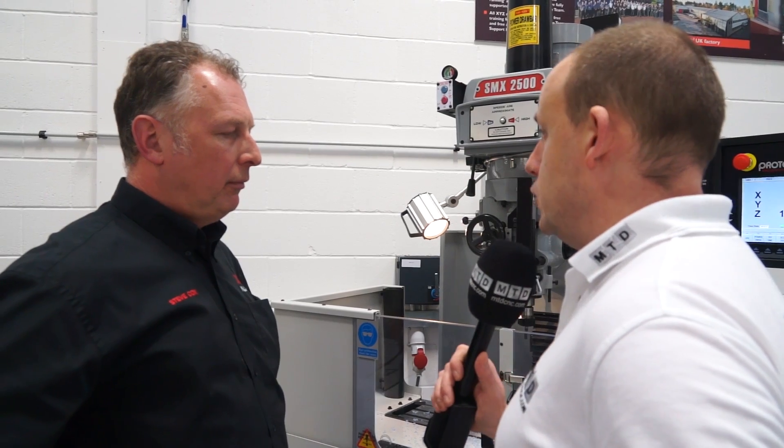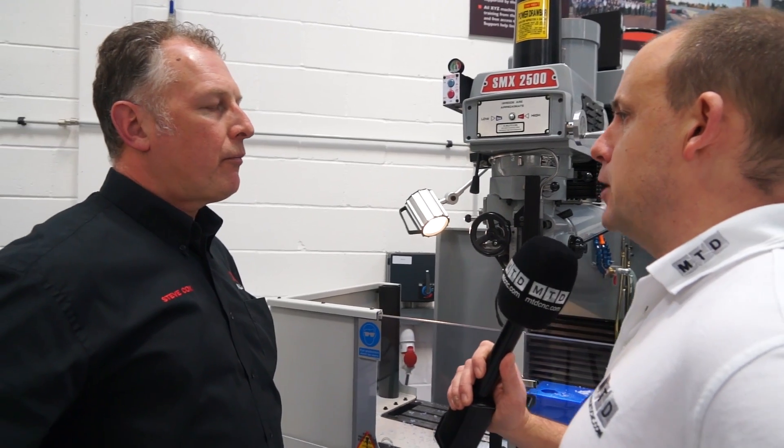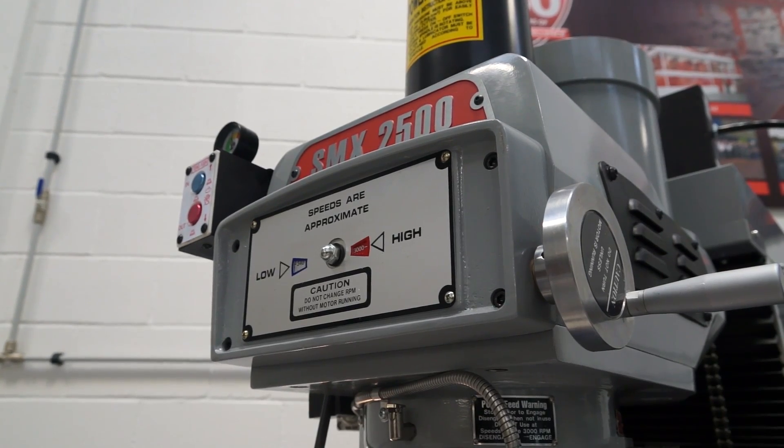And you can use this in a similar way to a manual mill too? Definitely, just by winding the handles and putting on a feed. So you've almost got the best of both worlds? You have got the best of both worlds. Three reasons why people buy these machines, Steve? Price, usability, and reliability.